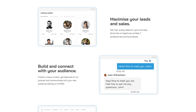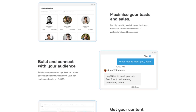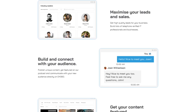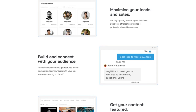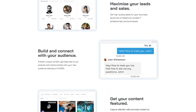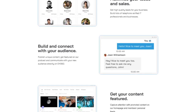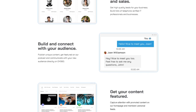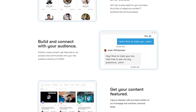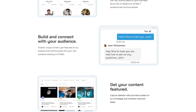How you lay out the text can also be key in getting people to stop skimming. You'll notice that on the right-hand side we have 'Maximize your leads and sales,' then on the left-hand side 'Build and connect with your audience,' then on the right-hand side 'Get your content featured.' People are having to move their eyes right to left to right, which breaks the flow of skimming through the page.